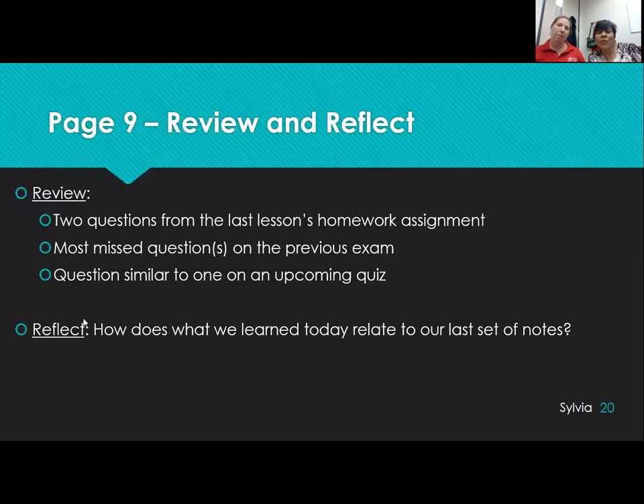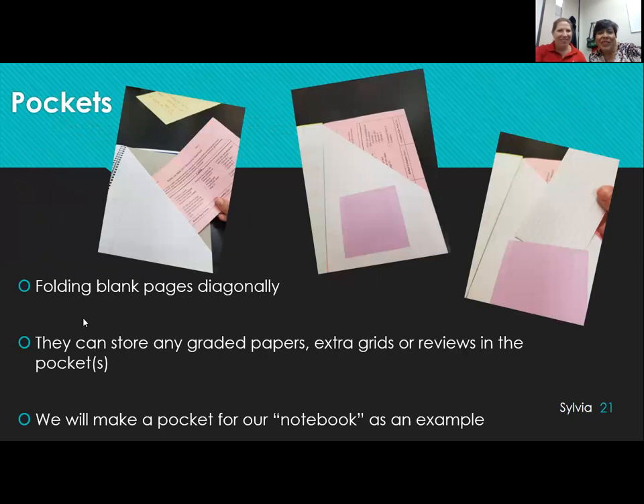One of the things I want to do is make time for those reflections. I'm hoping to get the reviews done on their own and then come back the next day and actually discuss the reflect together. Wish me luck on that one.